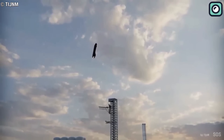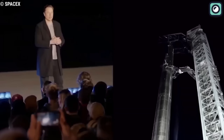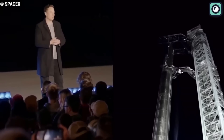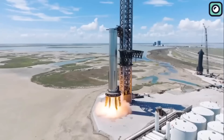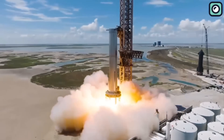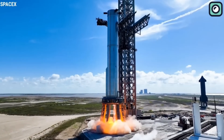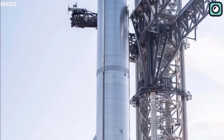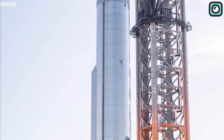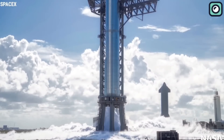SpaceX has also made strides in integrating the Starship prototype with the Super Heavy booster. The next-generation booster now offers a more streamlined design, enabling faster and more efficient assembly of the spacecraft stack prior to launch. Furthermore, SpaceX has been working on updating the launch pad infrastructure at the Boca Chica facility to accommodate the increased size and weight of the Starship prototype and Super Heavy booster. These updates include new flame trenches, a stronger launch mount, and improved ground systems for fueling and vehicle integration.